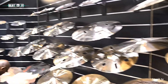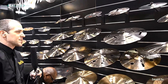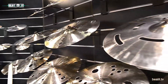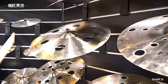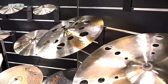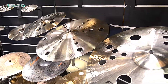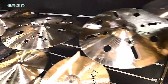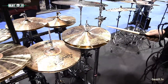We also have a bunch of new effects concepts. These are various different hole patterns that are going to give you different sounds. And then we've also got the Jazz Legend hi-hats over here.